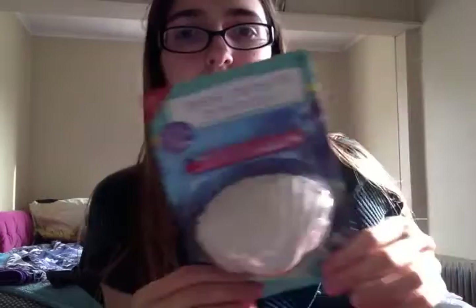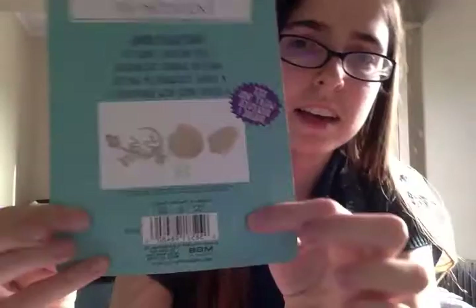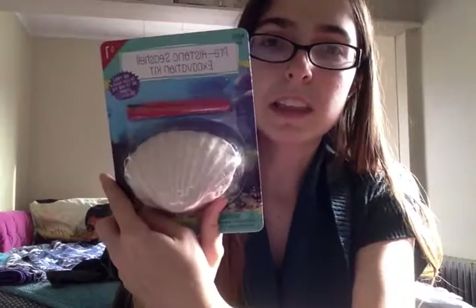So I watched this YouTuber Haley and Family and her daughter always has these — they're like prehistoric seashell excavation kits. I don't know how to say that, but it just looked like a fun little thing to do at five in the morning when they wake me up because they're excited. Those are at Target from the dollar section.